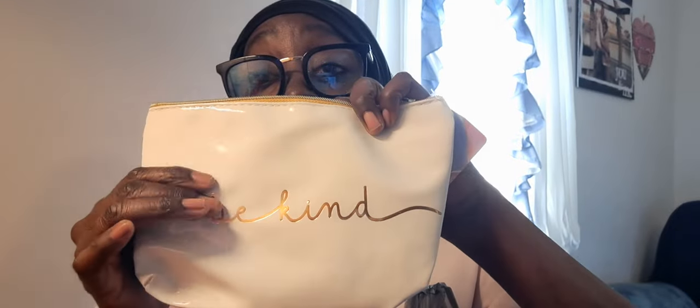From Dollar Tree I went today and found this pouch for a white bag. I love the feel of it — it's like a faux leather, almost more like plastic, but it's cute. It says 'Be Kind' on the front. I grabbed it because I have a white bag and I love white and gold.